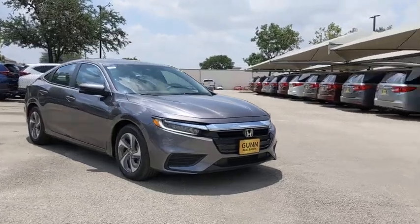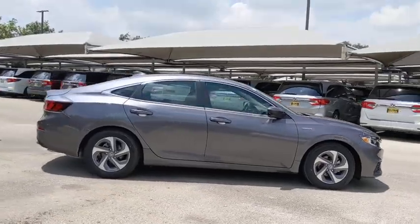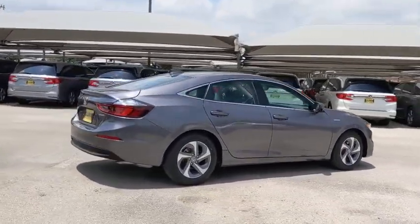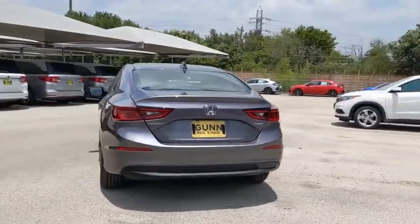Looking for the right vehicle? Check out the 2020 Honda Insight. 40 mpg, smooth ride, performance, exterior, interior — Honda Insight has it all.